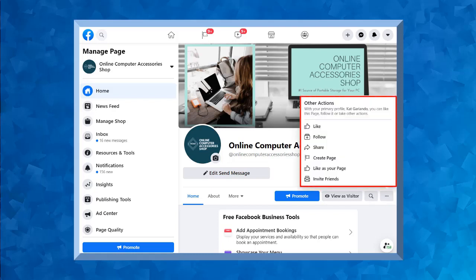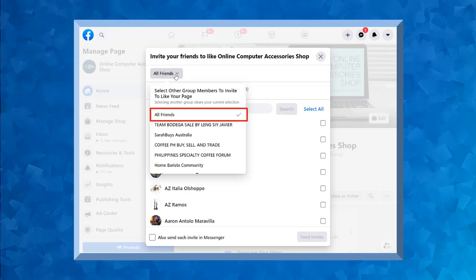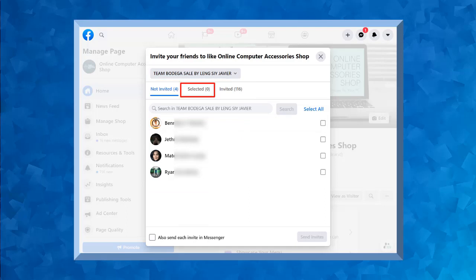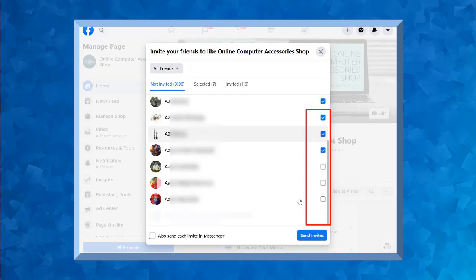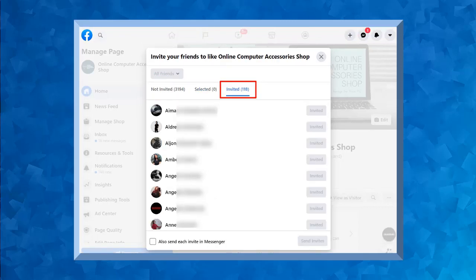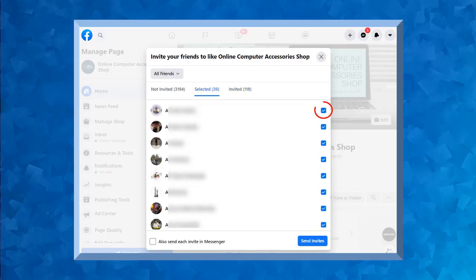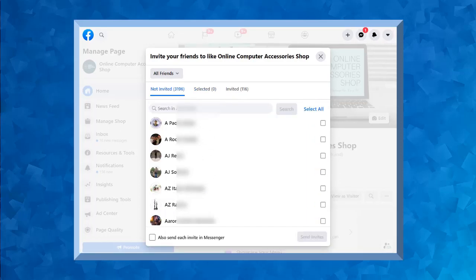In this section, click the three dots to view the other actions showing you more options. Look for the option to invite friends. A pop-up window will show you a list of all of your friends on Facebook that you can send an invite to like your page. In this section, you have options like all friends, and these other options are people from another group. You can see the non-invited friends selected and invited. Choose the person that you want to invite to like your page. As you select more people to invite, the Selected tab will show the Facebook users that you have selected and they will be invited to like your page. The Invited tab will show the Facebook users that you have already invited to like your page.